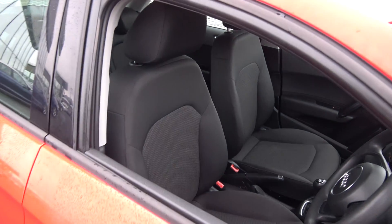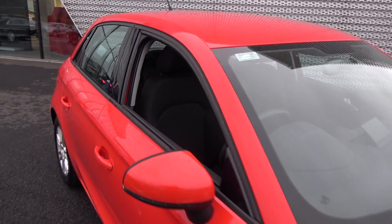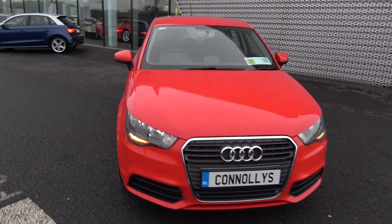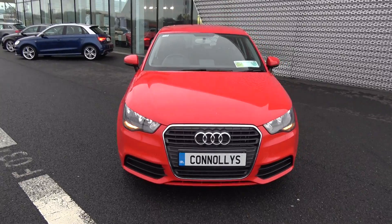Immediately we are greeted with your black leather steering wheel, climate controls, air conditioning, your Audi start-stop technology — a long list of equipment as you would expect.